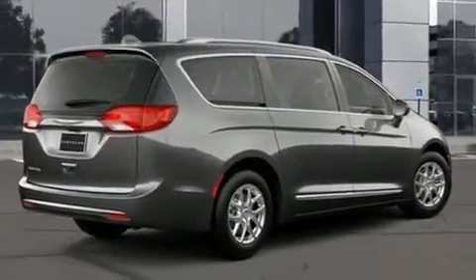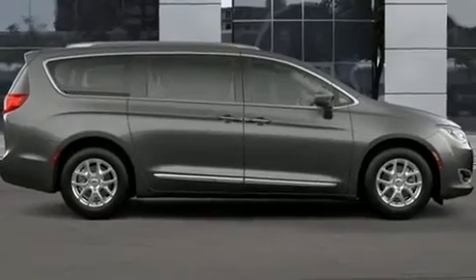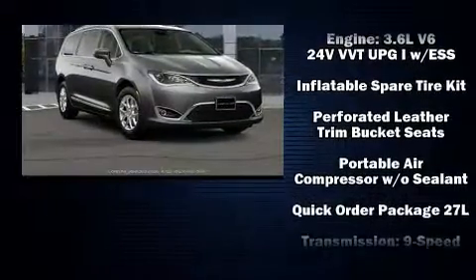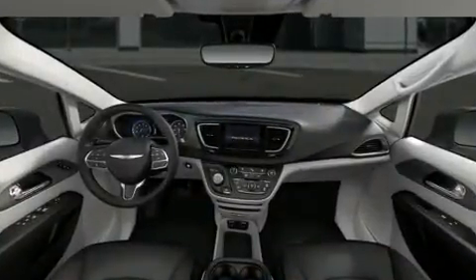Chrysler ensures the safety and security of its passengers with equipment such as dual front impact airbags with occupant sensing airbag, head curtain airbags, traction control, brake assist, a security system, and four-wheel disc brakes with ABS. You'll never lose visibility with rain sensing wipers, which activate automatically when the drops start to fall.